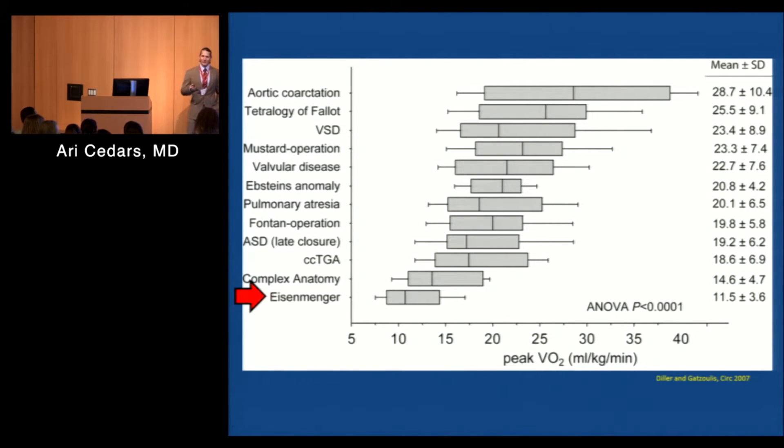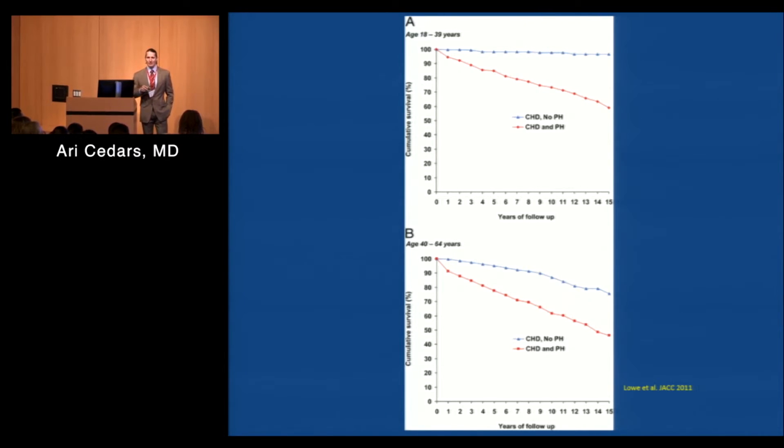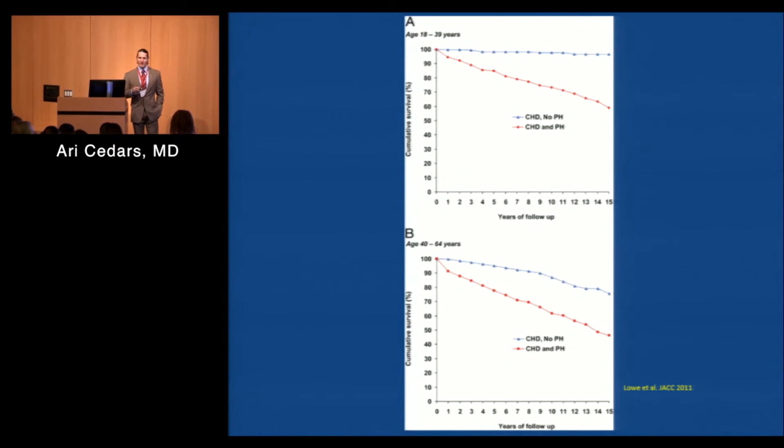And it doesn't just affect exercise tolerance. This is a study from Canada where they looked at congenital heart disease patients with and without pulmonary hypertension, matched for age and lesion. They found that if you have pulmonary hypertension in congenital heart disease, you have a 40% greater probability of dying over a 15-year period than somebody of the same age and with the same heart defect. So it really makes a big difference.